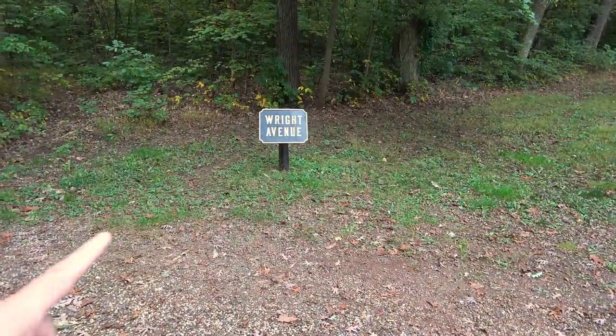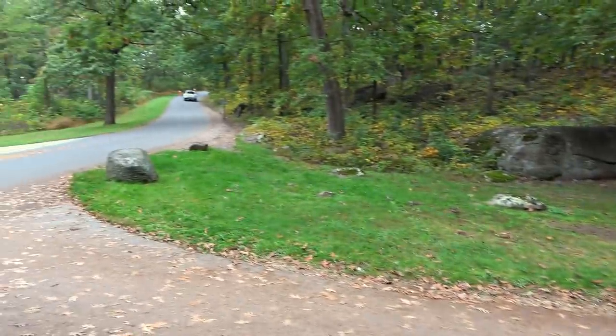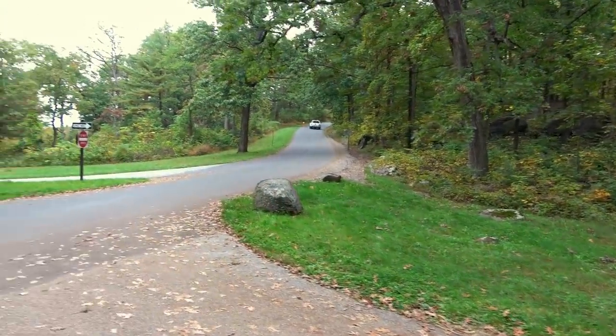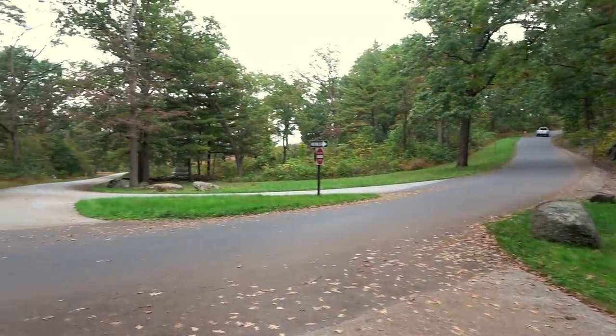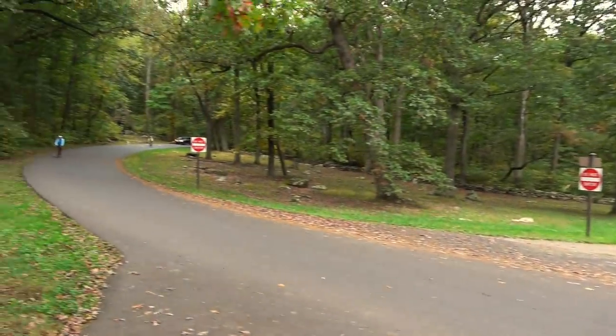Greetings from Gettysburg, Pennsylvania. We just got done talking about Little Round Top, its hauntings and history, but now we're going to do a little hiking — trying to hike to the top of what's called Big Round Top. Parked here on Wright Avenue, there's a road up to Little Round Top which we were just at. There are a lot of 'do not enter' signs and one-way streets here.